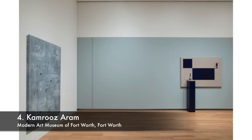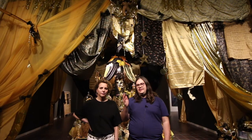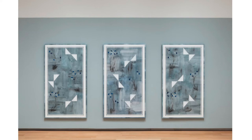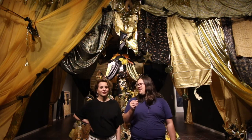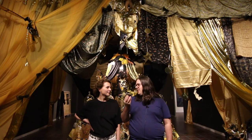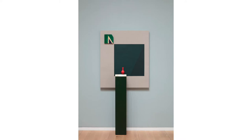Number four is Kamruz Aram at the Fort Worth Modern. This is a focus show in their long series of focus shows. Aram is an artist born in Iran who lives and works in New York, and he deals a lot with re-examining the narrative of non-Western and Western art. His works — many of them paintings — use patterns from Persian carpets and symbolism from the Middle East in abstract paintings, raising the question of whether it's really abstract if the pattern alludes to something. The works look really great and include installation elements beyond just painting.